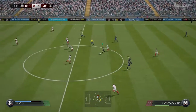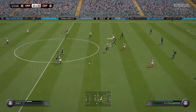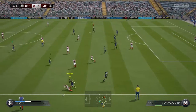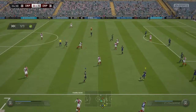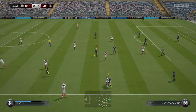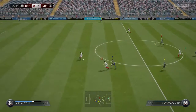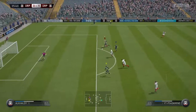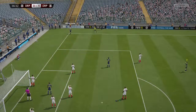Comes in with a tackle. On the attack here. This is going to be a throw. Good challenge here — he might be through, got to be, he's done very well here. A goal up now, they've got a corner here.